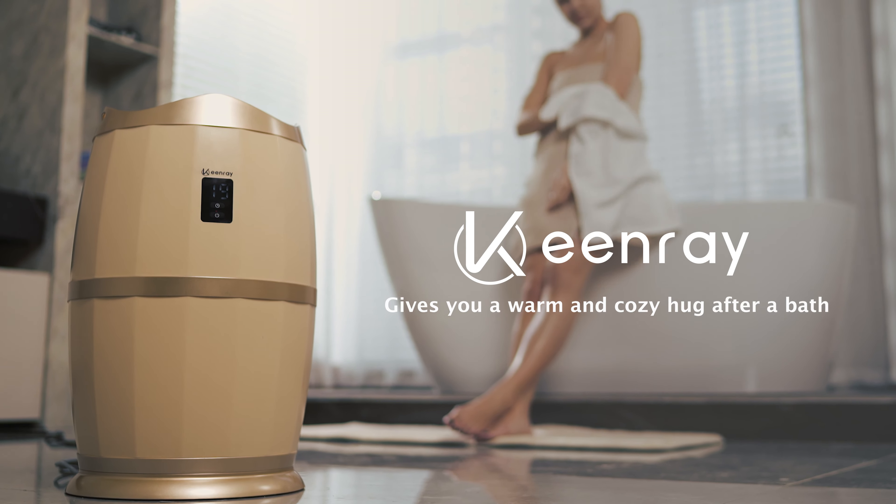Featured with auto shutting off and 4 timer settings to ensure safety. Keyway Towel Warmer gives you a warm and cozy hug after a bath.